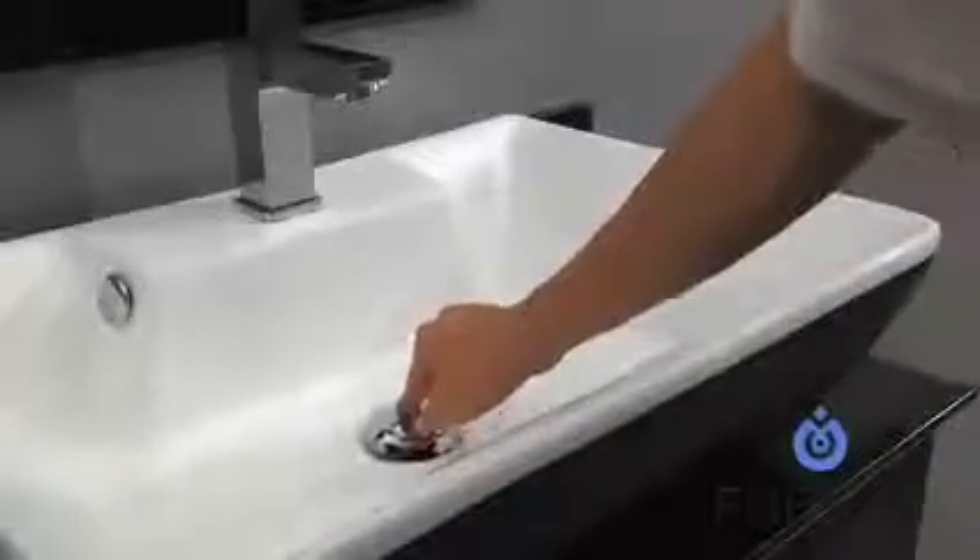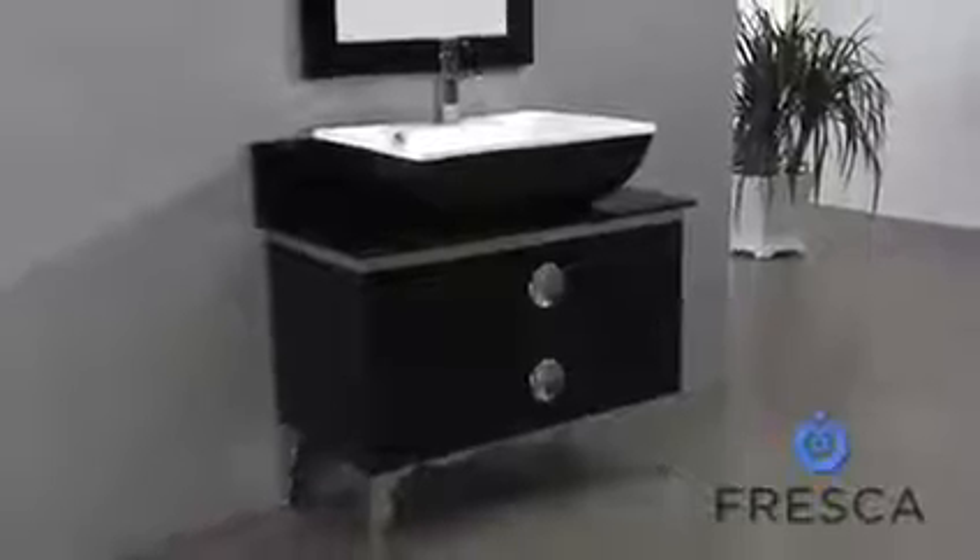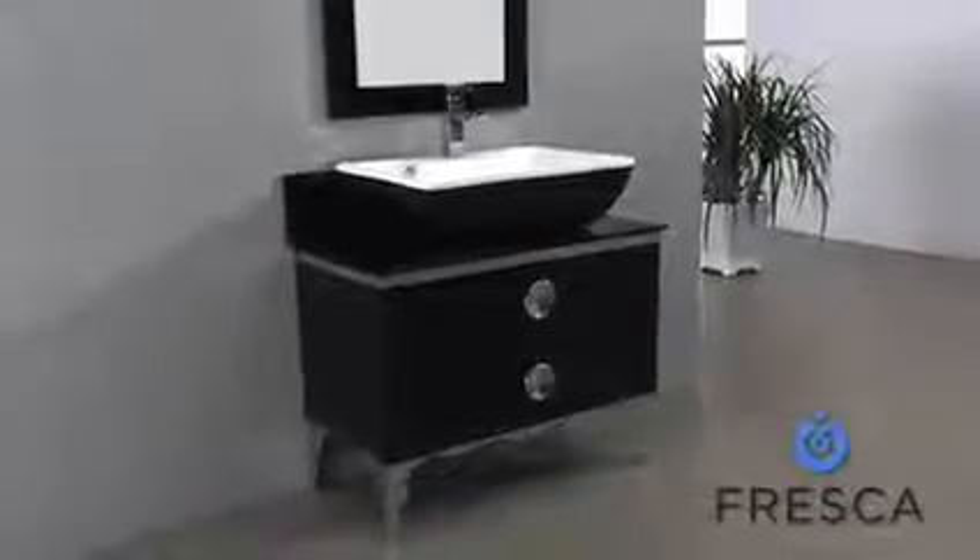Completing the look is a majestically tall mirror. Your bathroom will emanate luxury with the Fresca Moselle 36-inch Modern Glass Bathroom Vanity.